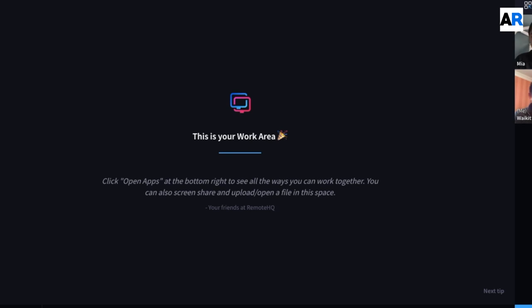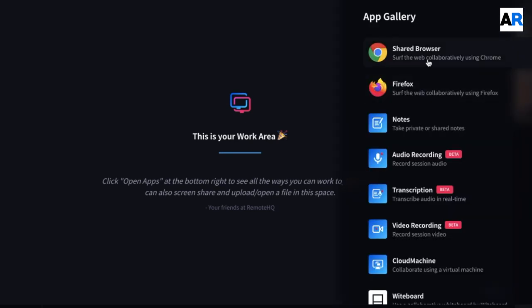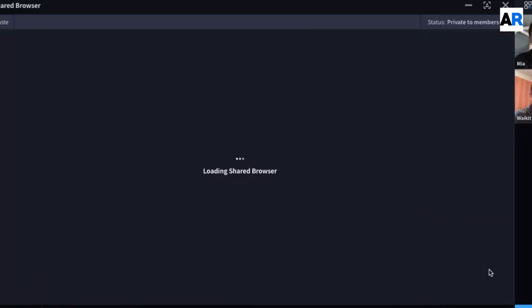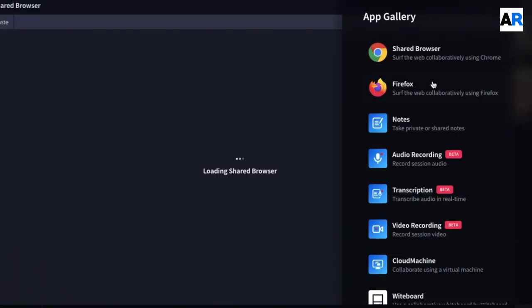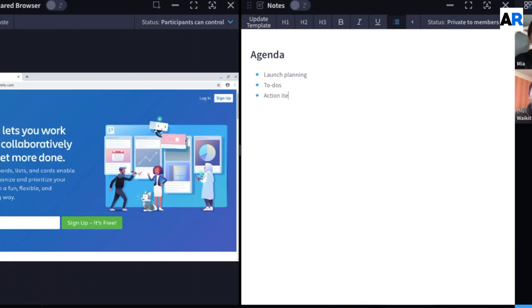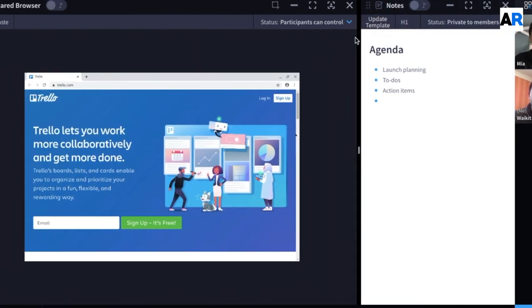Can you tell us about the RemoteHQ shared browser? How does it work? This is a RemoteHQ room. You can add different apps into the room to customize your collaboration use cases. One of our most unique apps is Shared Browser. Here we're launching the Shared Browser. We've also launched a Notes app — an app where multiple people in the room can be taking notes together. Now the Shared Browser is launched.